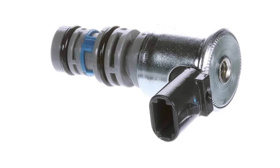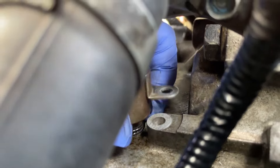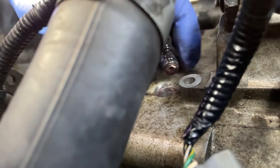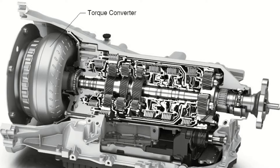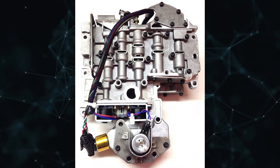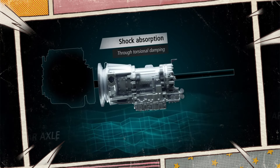A torque converter clutch solenoid is a specialized electromagnetic device that opens and closes in response to commands from the transmission control module. This little thing controls the flow of transmission fluid to a vehicle's torque converter. The torque converter is situated between the front end of the transmission and the rear end of the engine. Through controlled slippage, the torque converter functions as a viscous coupling that, when the engine is idle, effectively separates the transmission from the engine.